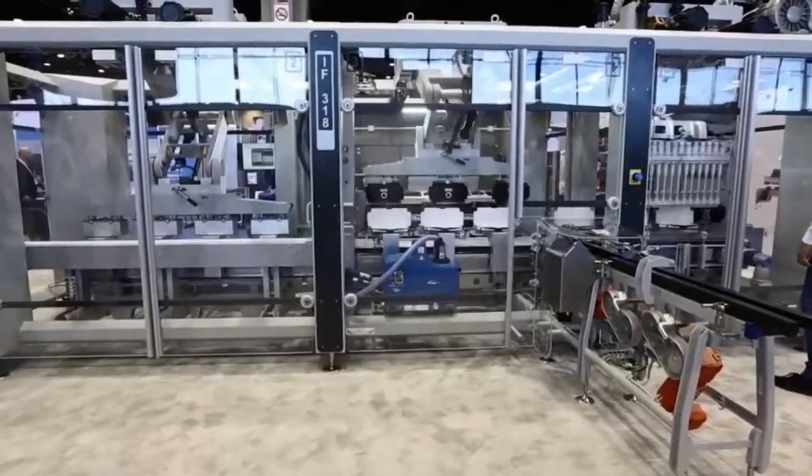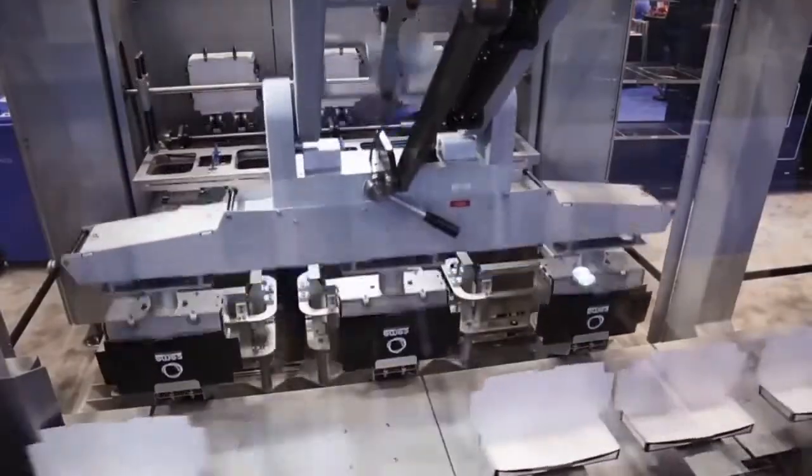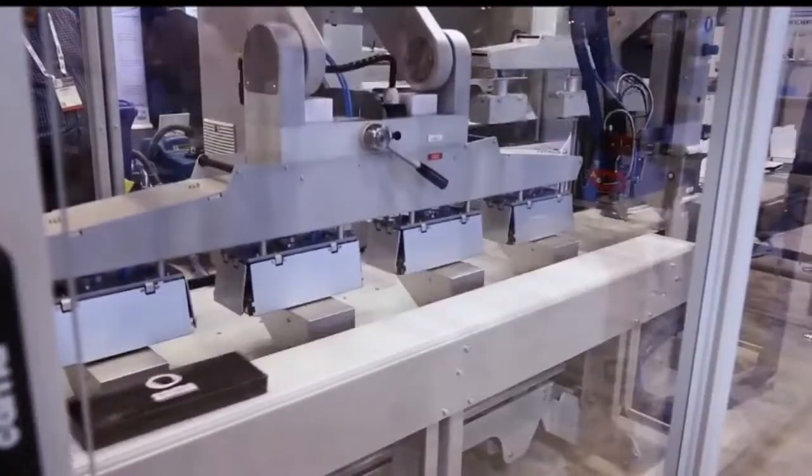This machine actually has 3D technology where we can enter the machine using a 3D lens to see all the various operations of the machine. Included in this machine is carton forming, carton loading, and carton sealing, all through robotics.